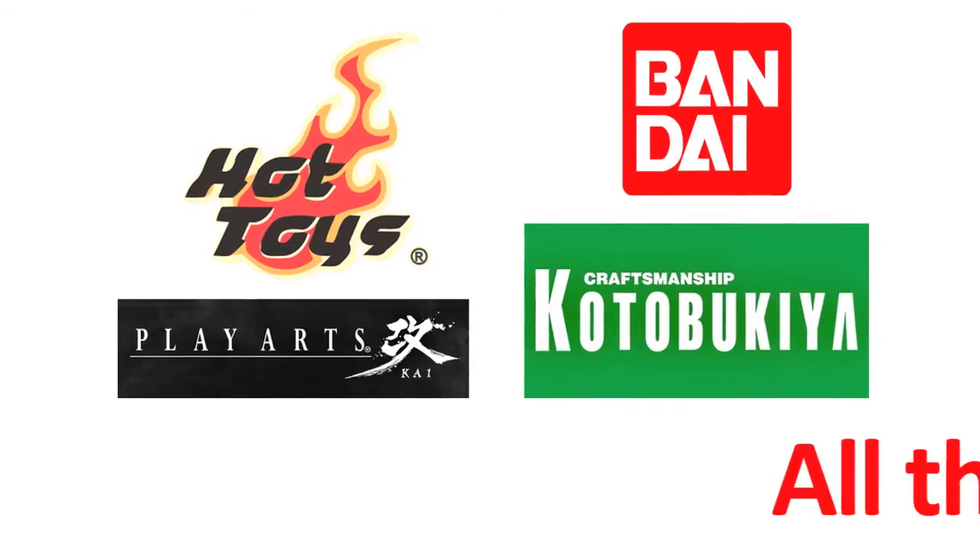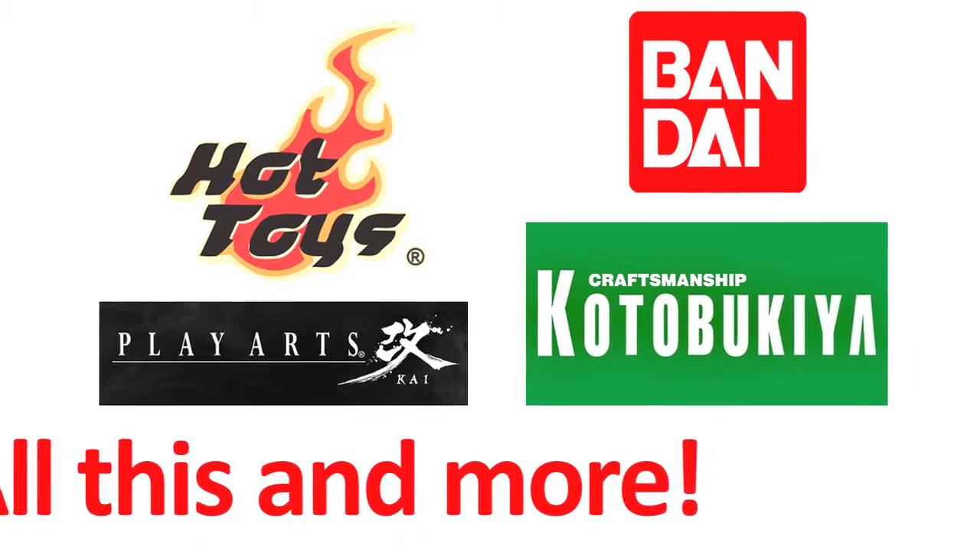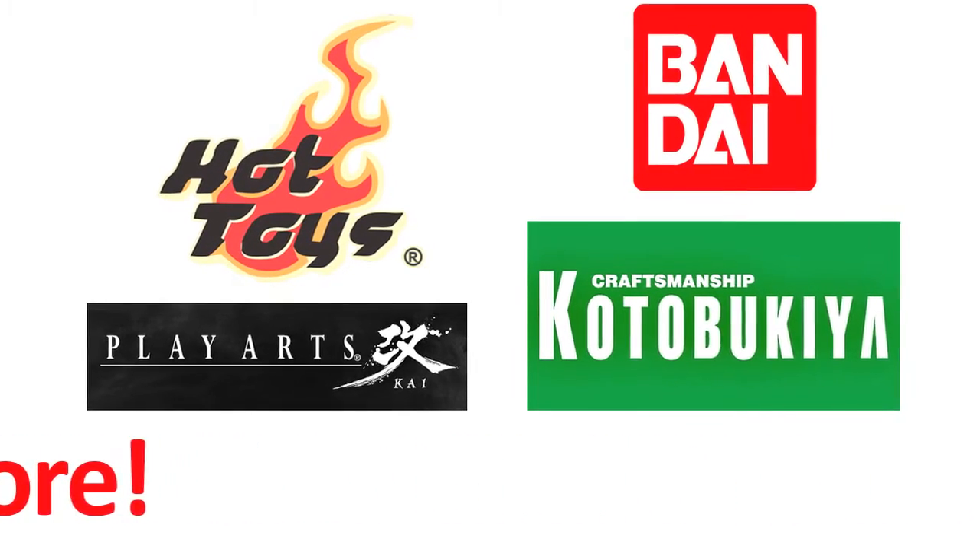Hello and welcome to this week's toy news recap. A small announcement: from now on, all Japanese toy news will be featured in its own episode — so that's Hot Toys, Kotobukiya, Play Arts Kai and so forth — and that will be uploaded on Wednesdays.